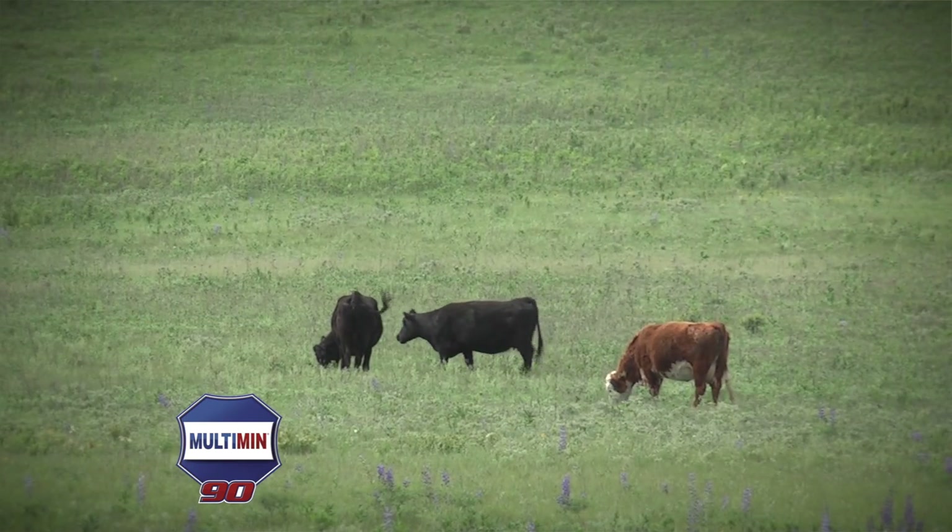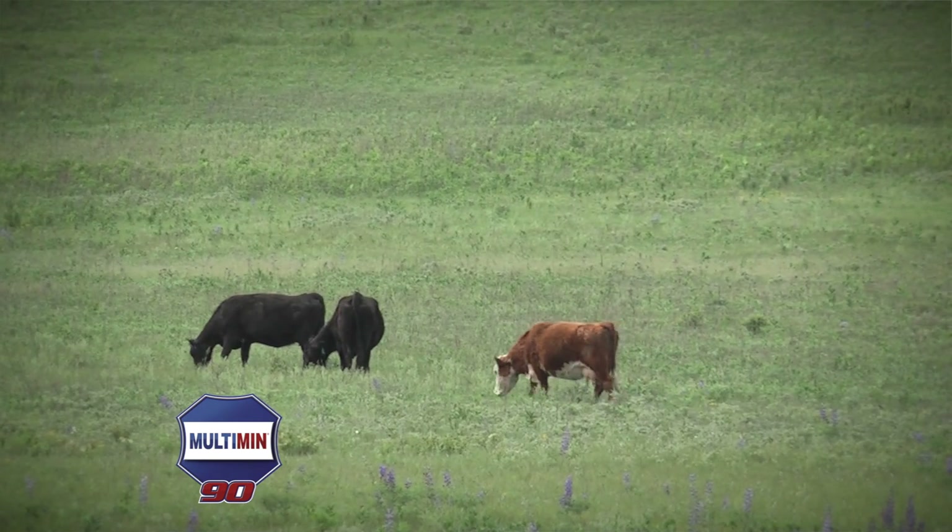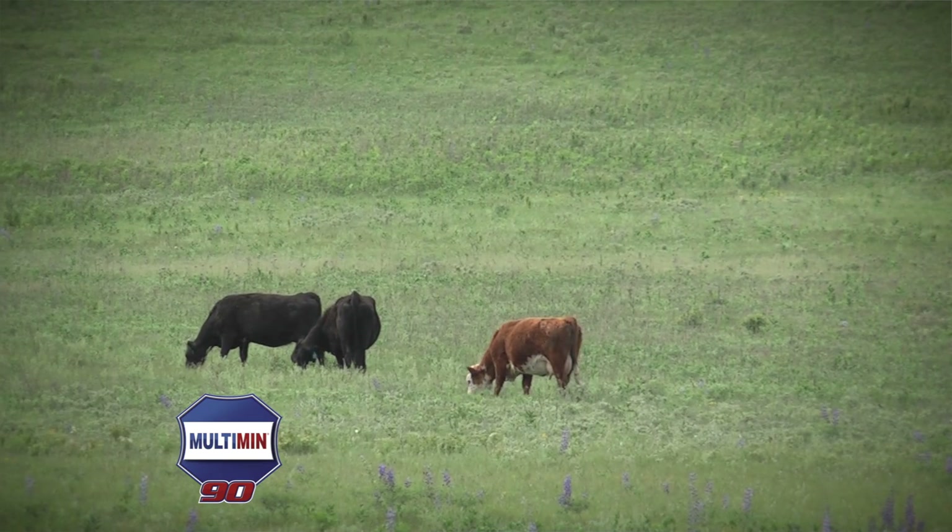Other grassland types here in Kansas — the midgrass prairie in the central part of the state and the short grass prairie out west — have their own mineral issues. Multimin 90 matches up with those as well.